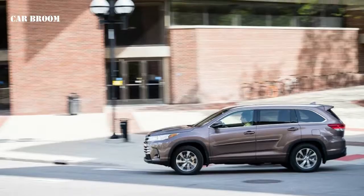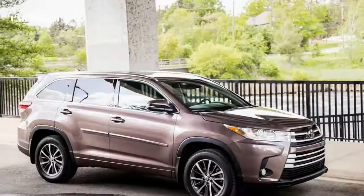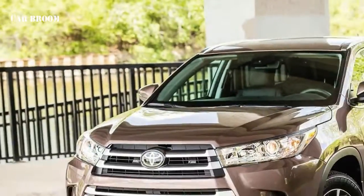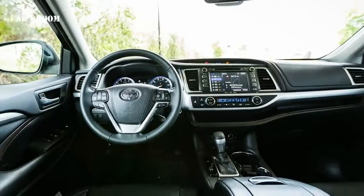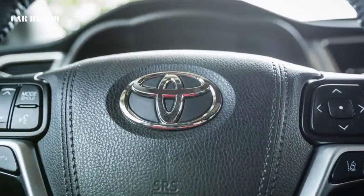For 2017, the Toyota Highlander lineup saw not-so-subtle updates to its exterior appearance in the form of new, more extroverted front grille and headlamps, sleeker LED tail lamps, and revised bumpers. Three new exterior colors became available: celestial silver metallic, toasted walnut pearl, and salsa red pearl.